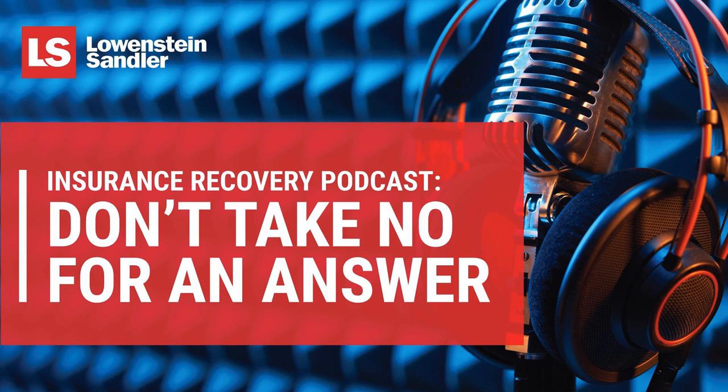Welcome to the Loewenstein-Sandler podcast series. I'm Kevin Iredell, Chief Marketing Officer at Loewenstein-Sandler. Before we begin, please take a moment to subscribe to our podcast series at loewenstein.com/podcast, or find us on iTunes, Spotify, Pandora, Google Podcasts, and SoundCloud. Now let's take a listen.